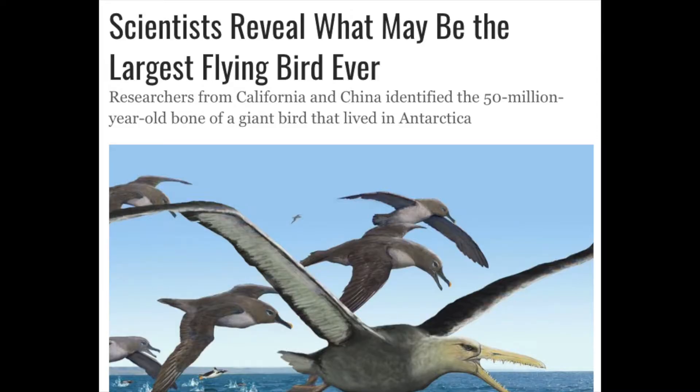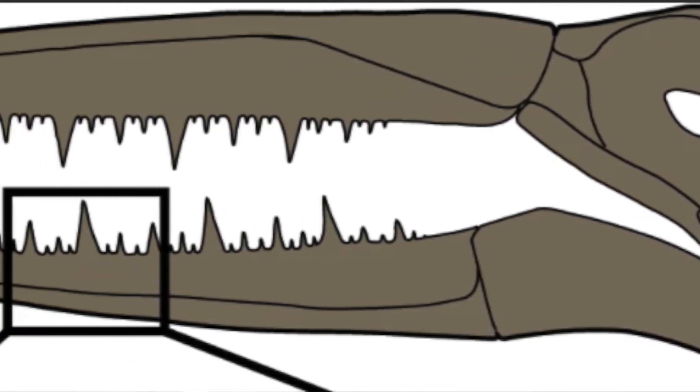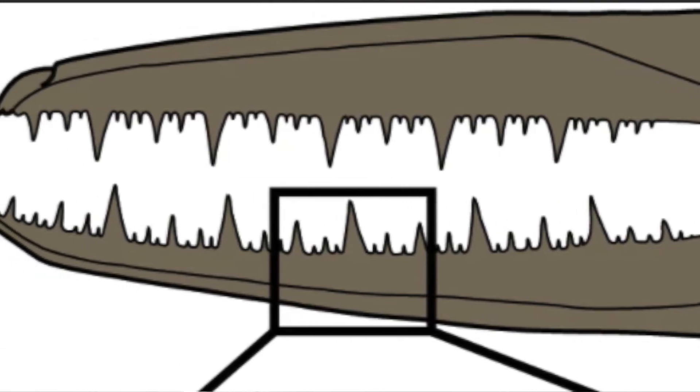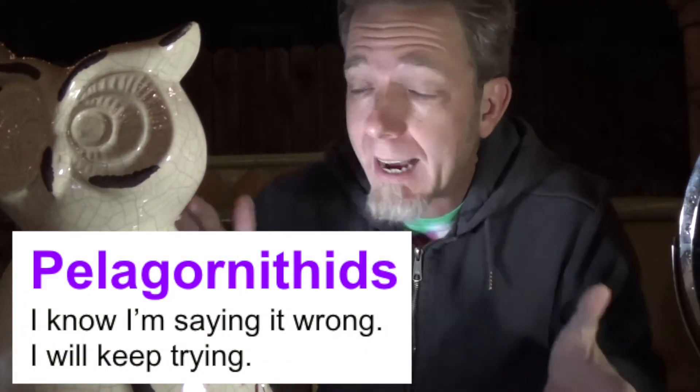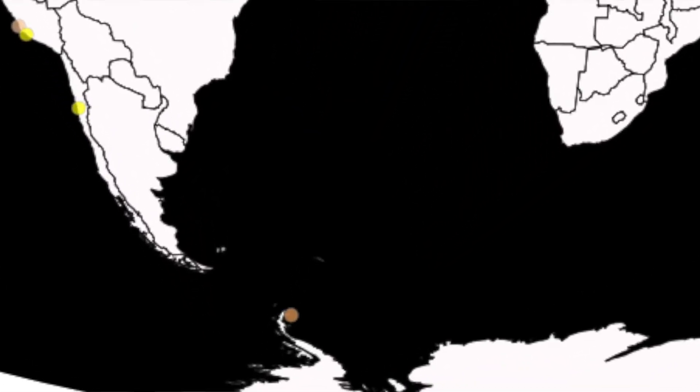This week we found evidence of the largest bird ever. There was a study published from researchers that were digging up bones in Antarctica, and they found a fossil of a jawbone and a foot bone. They know based on the fact that these are clearly pelagornithid fossils, and they know the size of various pelagornithids found around the world. Scaling that up, this bird had to have had a 20-foot wingspan.